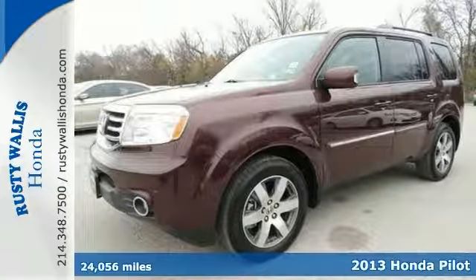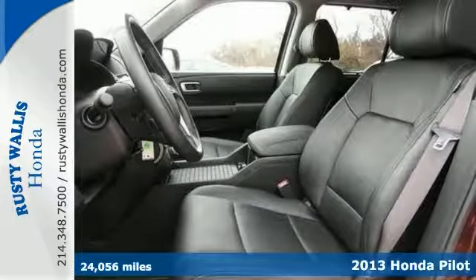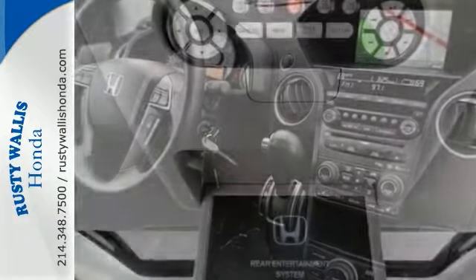Here's a 2013 Honda Pilot Touring. This one is the way you want them. One previous owner, bought and serviced here. It's beautiful. This SUV smells new and has a clean history report. Get the new look for the used price.